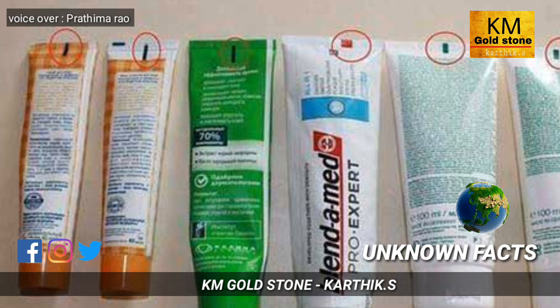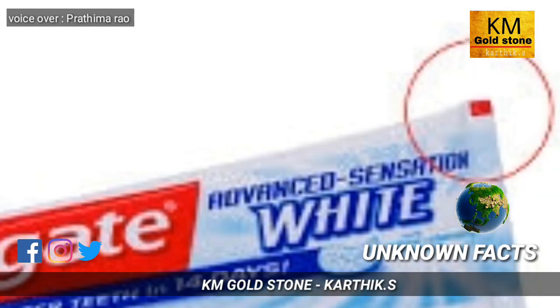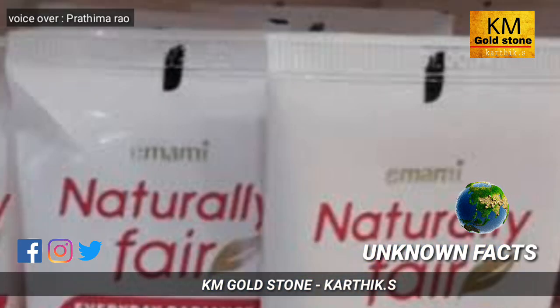Next, let's see about tubes. Have you ever noticed the color strips painted below the tube? The green color strip tells that the cream inside the tube is made naturally — no chemicals are used. The red color strip tells that the cream has some natural ingredients but mostly chemicals.